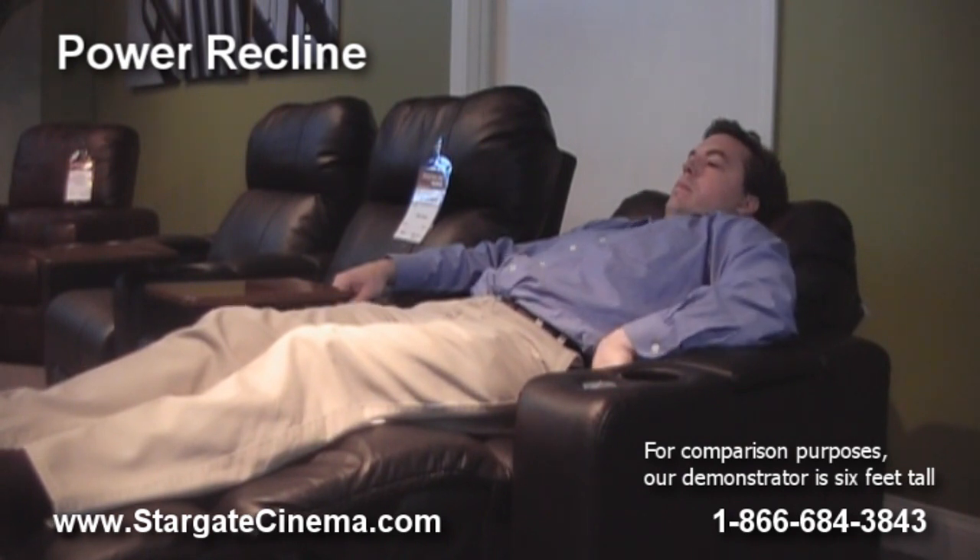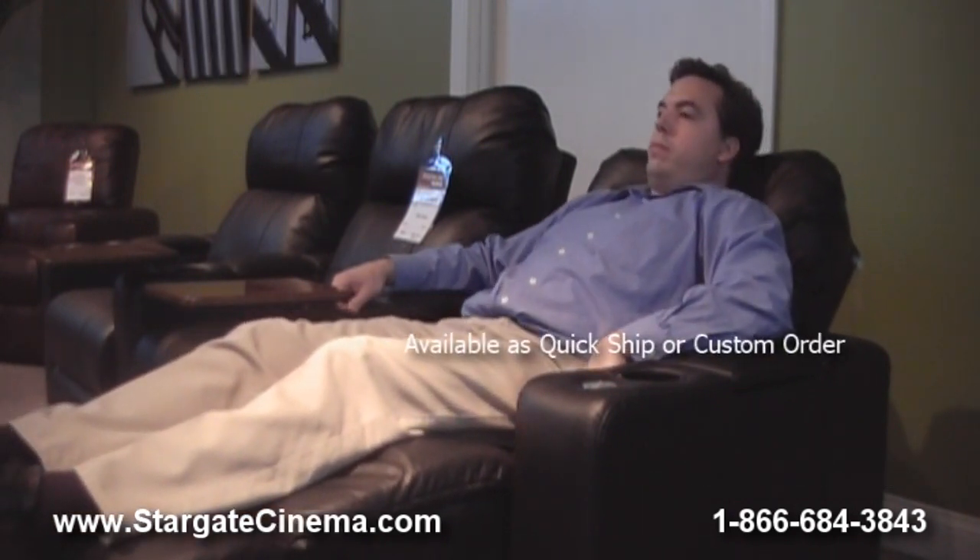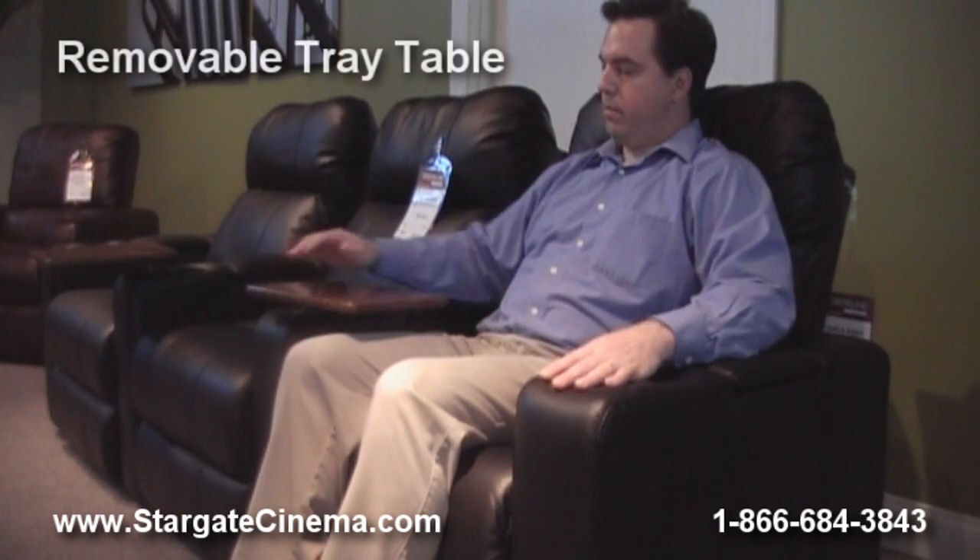The End Zone is available as a quick ship chair or as a custom order with various options. Each tray table is removable and easily stored in each armrest storage compartment, great for holding any seating accessories.